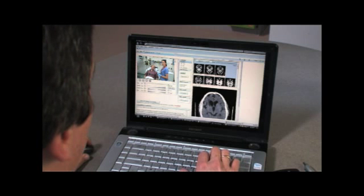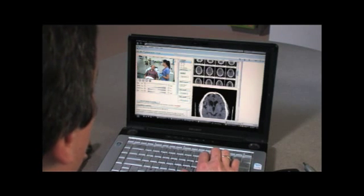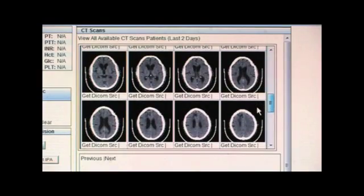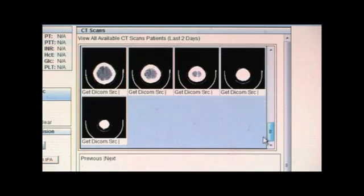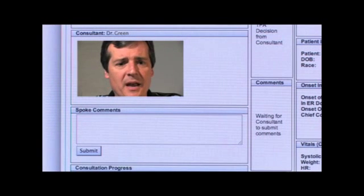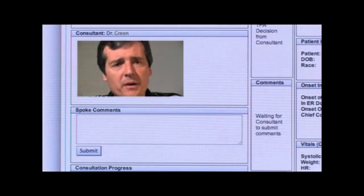The other thing the neurologist needs is the ability to see the CT images himself. Radiologists are very good, but they don't have the advantage of seeing the patient like we do. If we're making the decision on a drug that has a lot of benefit but a potential danger, we're going to be absolutely sure that we're looking at the CT scan. As we discussed, the CT scan is unremarkable, and I don't really hear any contraindication to giving TPA. I think it would benefit — my recommendation is that we go ahead and give the TPA.